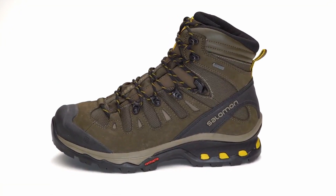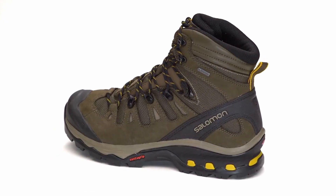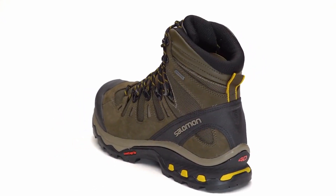This is the Quest 40 Gore-Tex. This is one of the best-selling backpacking boots on the market. Part of the reason for that is because the fit is so versatile. The Quest is the perfect product if you're looking for long-distance backpacking treks, or you want something with a little additional support when you're just doing day hiking.